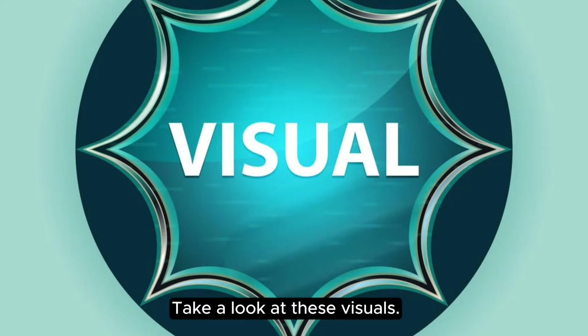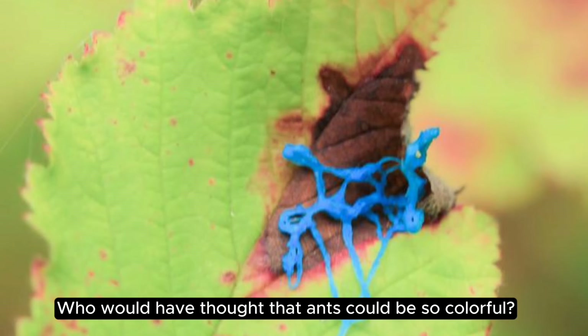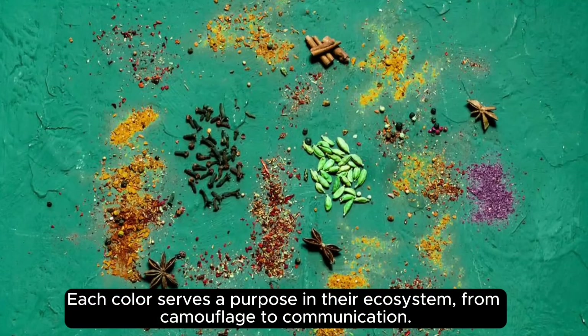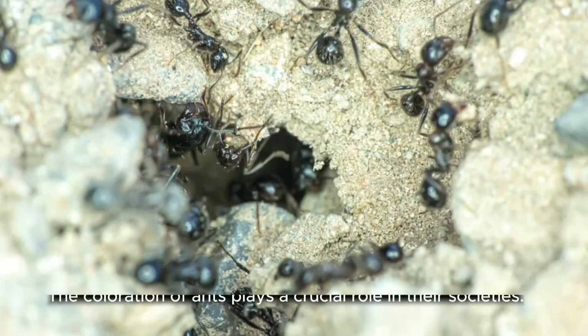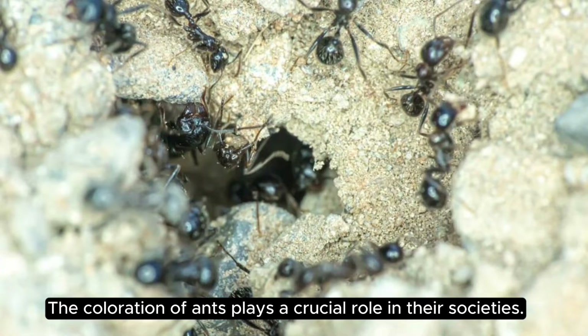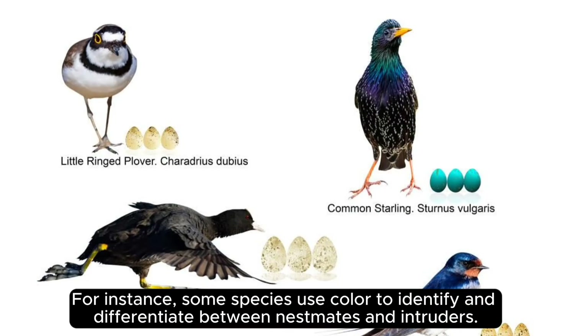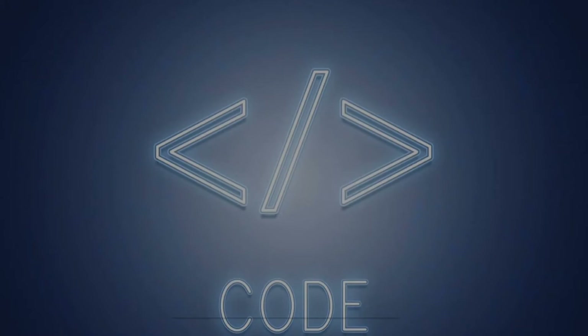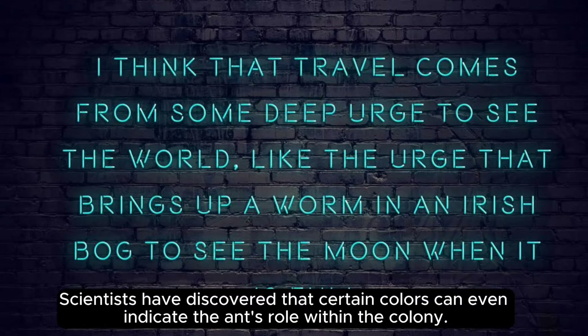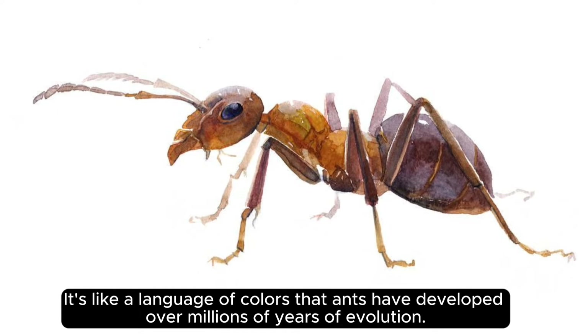Take a look at these visuals. Who would have thought that ants could be so colorful? Each color serves a purpose in their ecosystem, from camouflage to communication. Ants use colors for more than just aesthetic reasons. The coloration of ants plays a crucial role in their societies — some species use color to identify and differentiate between nestmates and intruders. Scientists have discovered that certain colors can even indicate the ant's role within the colony. It's like a language of colors that ants have developed over millions of years of evolution.